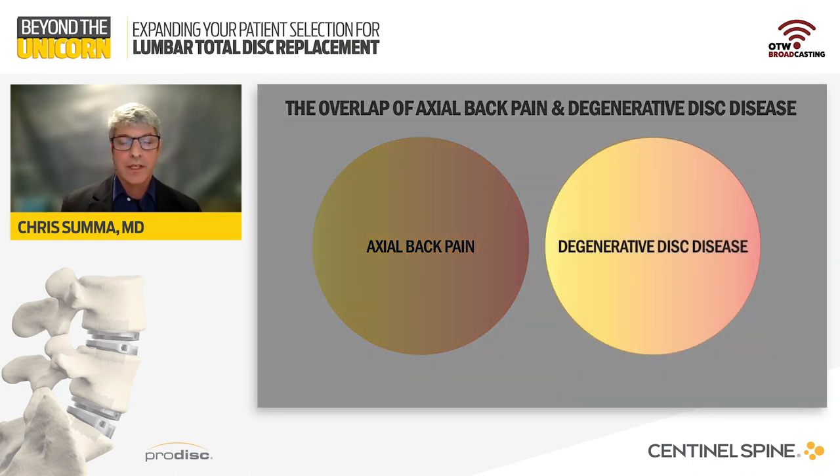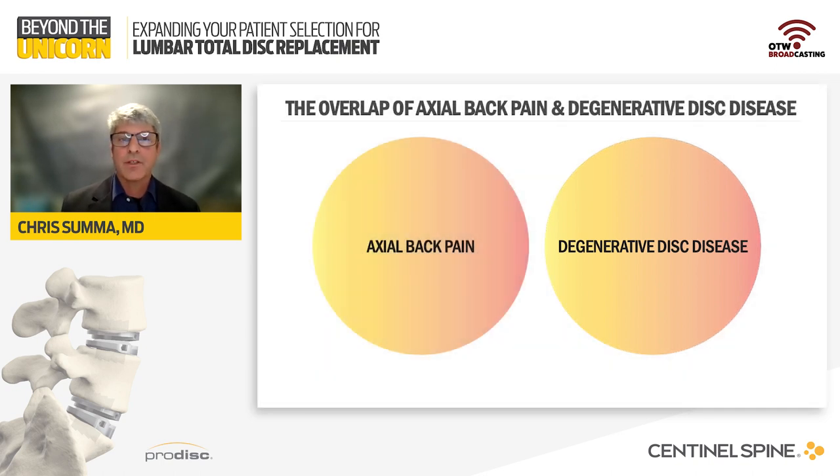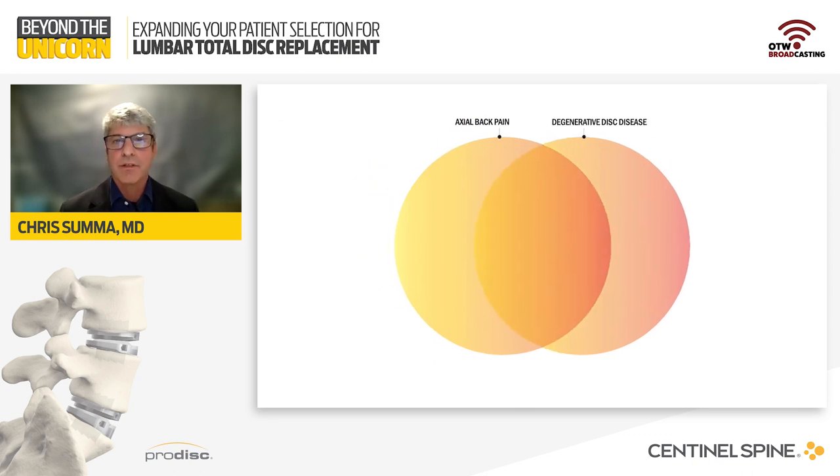Degenerative disc disease, on the other hand, is more of a radiographic diagnosis that describes imaging. It includes all etiologies that are a consequence of deterioration of the disc and the end plate, such as disc space collapse, loss of intradiscal hydration, peridiscal end plate edema, annular tears, annular bulging, and ankylosis. It's the overlap of axial back pain and degenerative disc disease that we look at as surgical candidates — patients that have both the symptoms and the imaging that we can correlate as potentially connected and causing their difficulties.